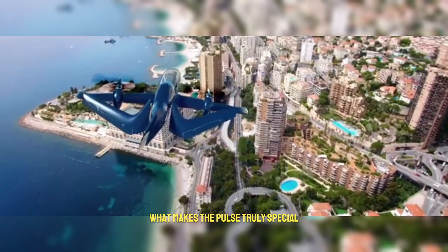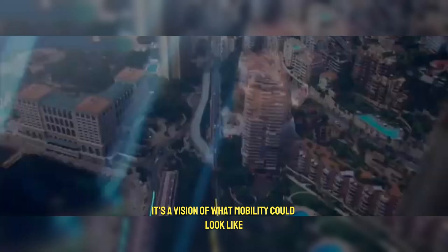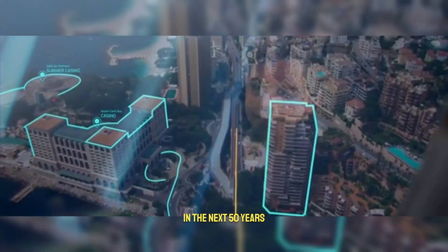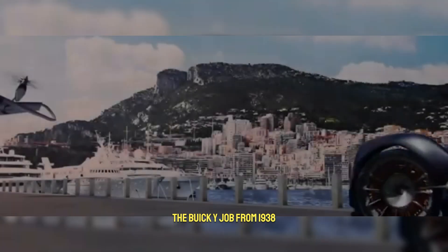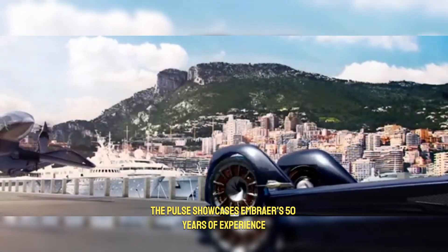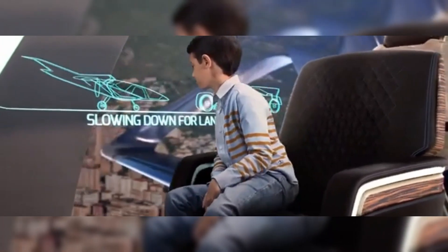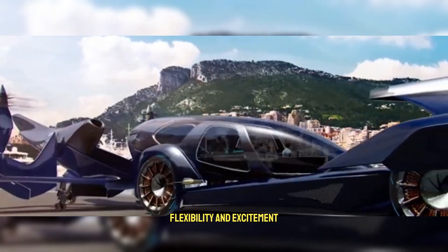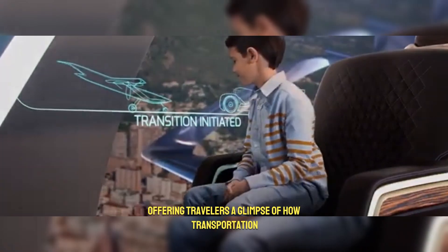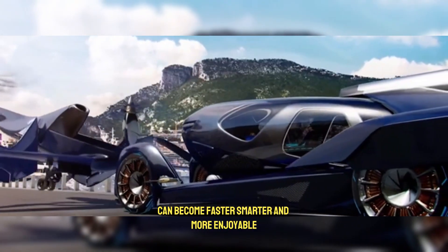What makes the Pulse truly special is that it's more than just a vehicle — it's a vision of what mobility could look like in the next 50 years. Inspired by the very first concept car, the Buick Y-Job from 1938, the Pulse showcases Embraer's 50 years of experience and innovation in aerospace design. Its pod-style transport system represents freedom, flexibility, and excitement, offering travelers a glimpse of how transportation can become faster, smarter, and more enjoyable.